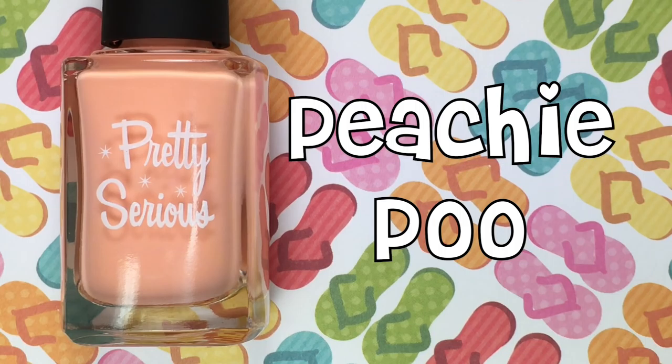Up next is Peachy Poo, and this is a delicious, creamsicle, pastel peach.